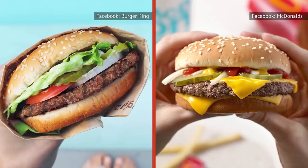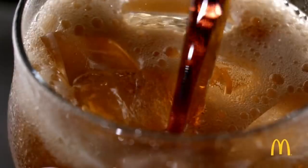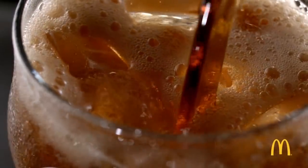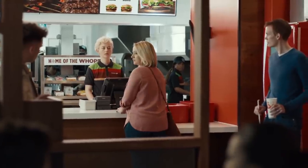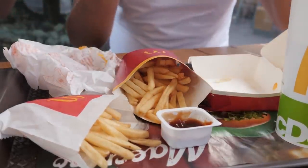Both menus mostly consist of ultra-thin beef patties, fried potato sticks drenched in salt, and carbonated sugar water. In fact, some of the main menu items are only one or two calories away from each other. While you're laughing and giving points to Burger King for a sick burn, you're probably not focused on the fact that its food isn't any better for you than McDonald's.